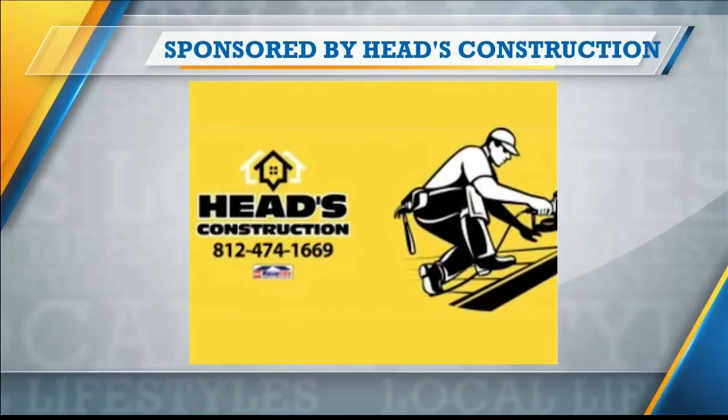This portion of Lifestyles is sponsored by Heads Construction. And Jeff, head of Heads Construction, is back with us with some tips on getting those replacement windows in.